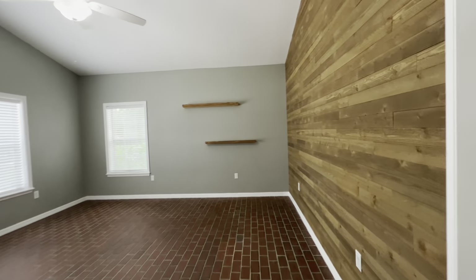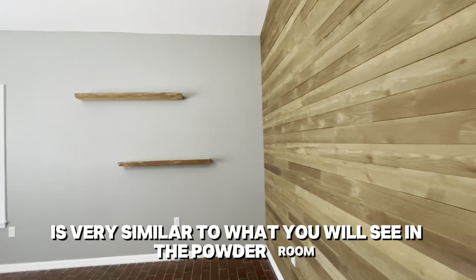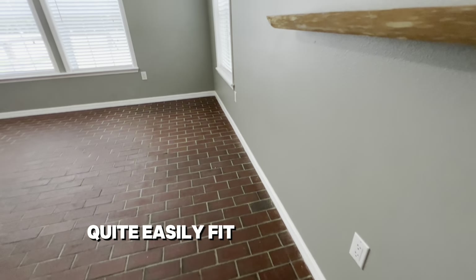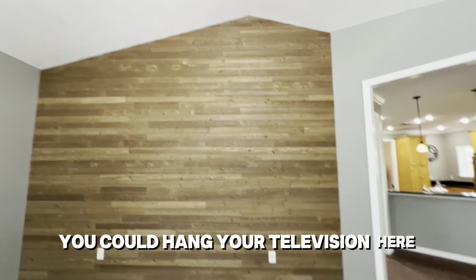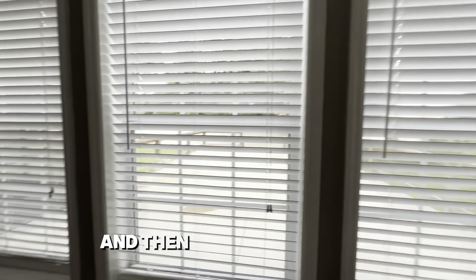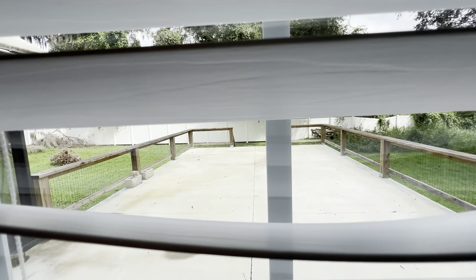Now going into the great room, the accent wall is very similar to what you saw in the powder room. You could quite easily fit a wraparound sectional sofa in here, and you could hang your television in either direction as they have done. From here you also get a sneak peek of the sun deck outside.